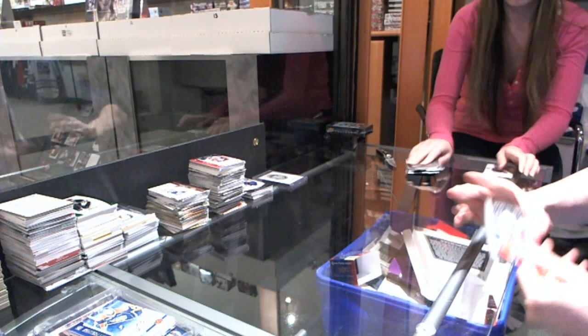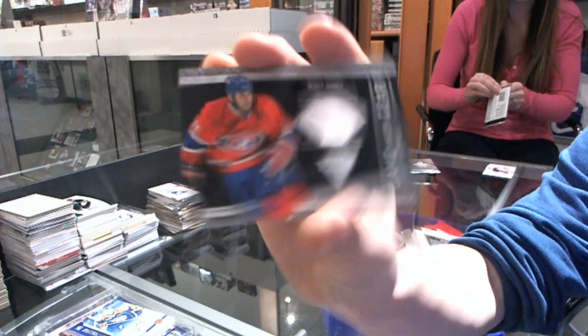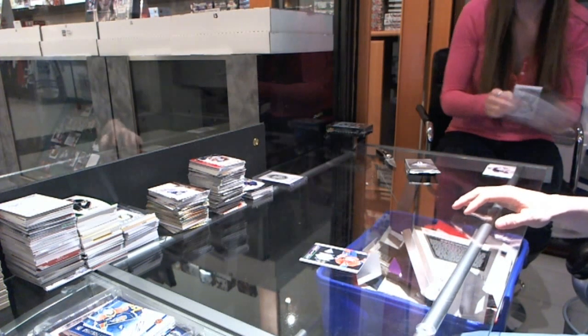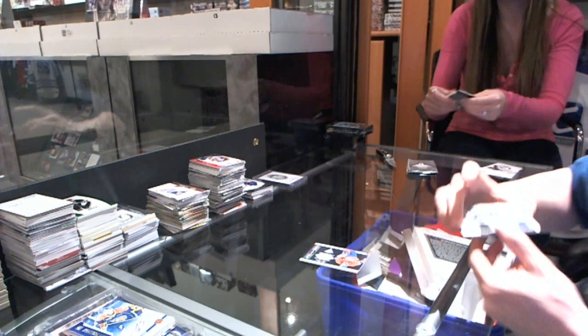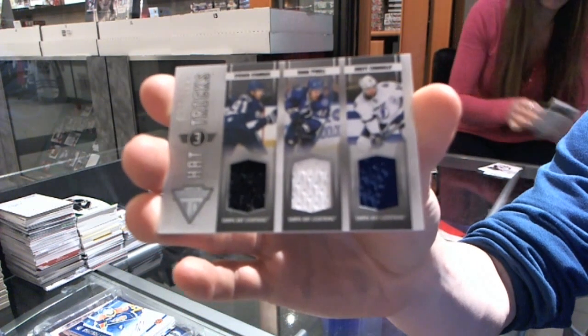We've got a Game Gear jersey for the Montreal Canadiens, Scott Gomez. We've got a Hat Trick's triple jersey, number two, $1.99 for the Tampa Bay Lightning, Stephen Stamkos, Dana Tyrell, and Brett Connolly.